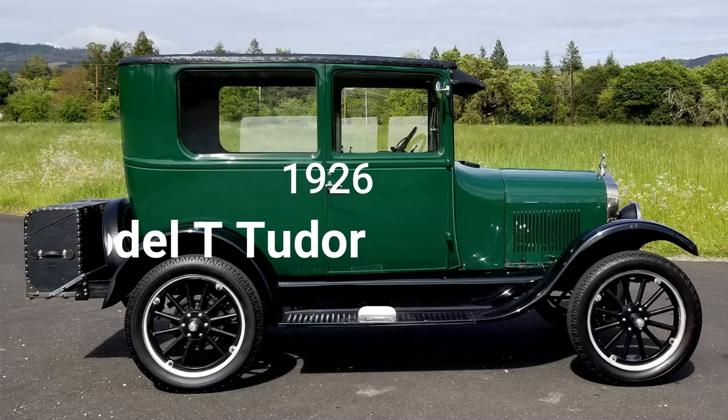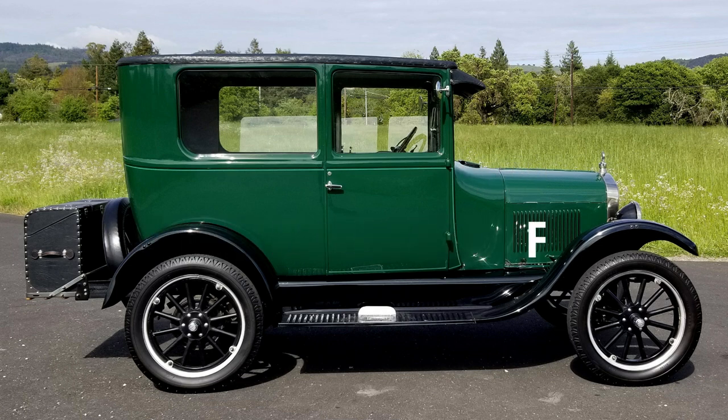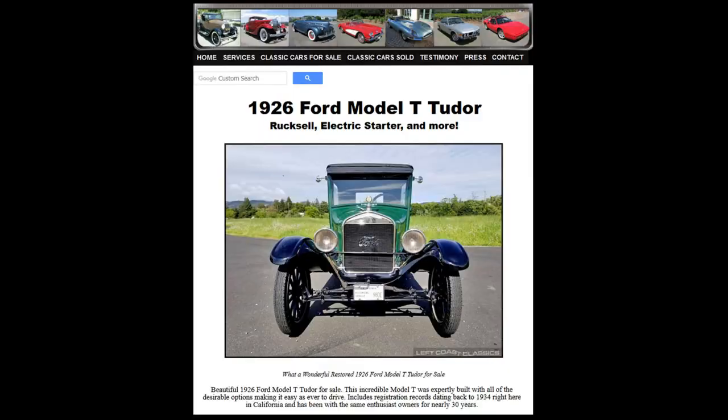Hey everybody, I'm Don Dabney, owner of Left Coast Classics, and you are looking at a really cool 1926 Ford Model T two-door sedan. In this video, I'm going to take you out for a little cruise, walk you around this car, and even take you underneath this car. Make sure you end up over at my website where the entire description and all the photos are.